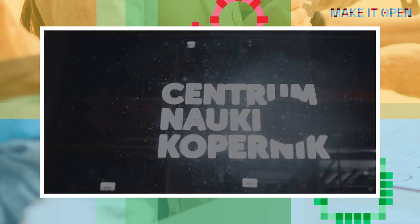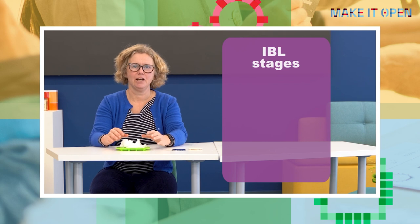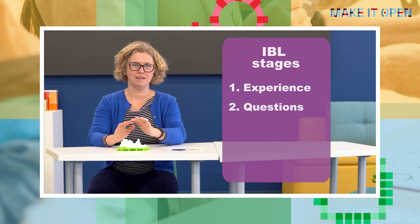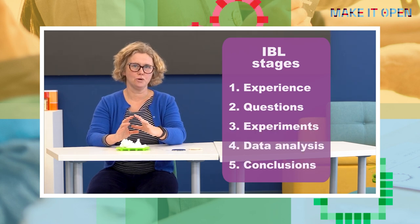Today, my real-world problem is the ice and the snow. The inquiry-based learning method typically consists of five stages: the experience, asking questions, experimenting, analysis of data, and conclusions.